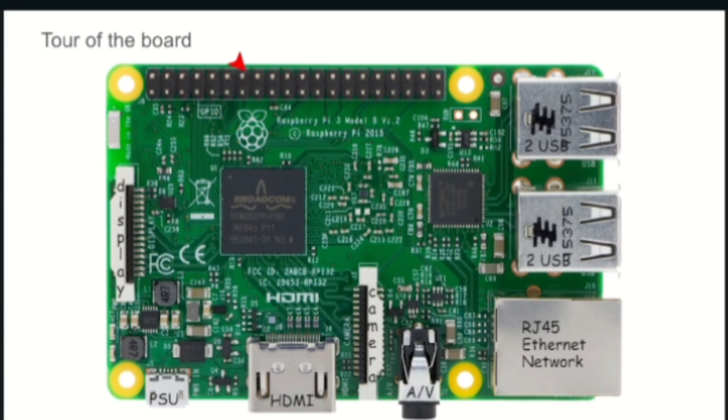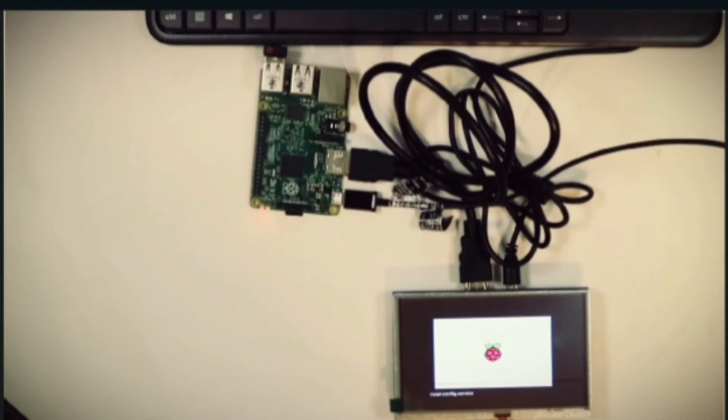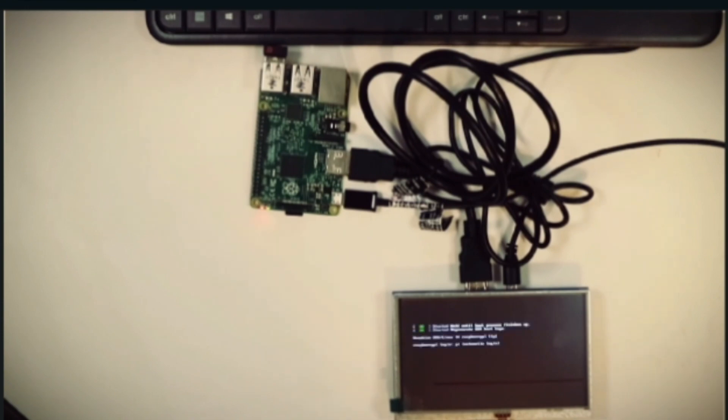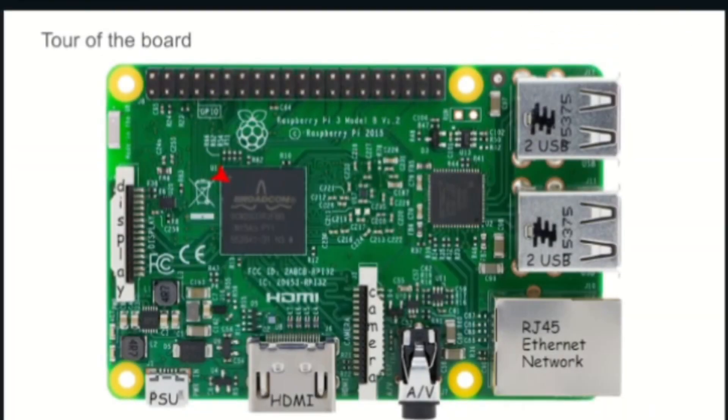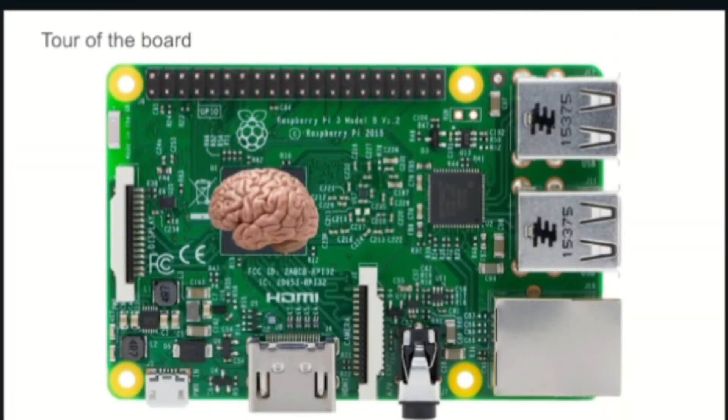There are a total of 40 pins which make up what is called the GPIO, that is General Purpose Input Output. This allows us to connect other electronic devices to the Raspberry Pi. The chip in the middle is actually the brain of the system.